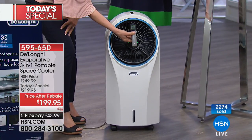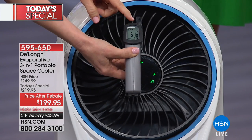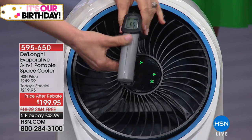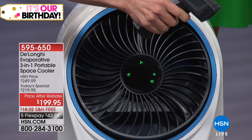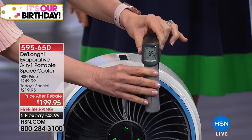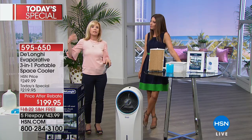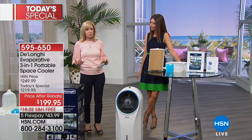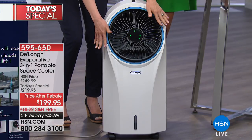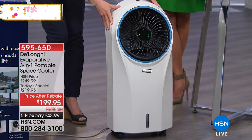It's a compact lightweight model — super portable on caster wheels, with an easy-to-read display and a remote control. I want to show you this temperature gun: it's reading the air coming out at around 60 degrees, while the HSN studio floor is around 69-70 degrees. So there's about a 10-degree cooler difference. If your house is at 80 degrees, you could get it down to 70 — depending on where you live and whether you have it on high, medium, or low. That's a big difference.